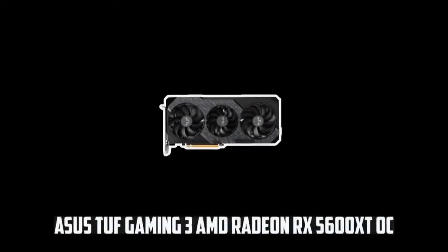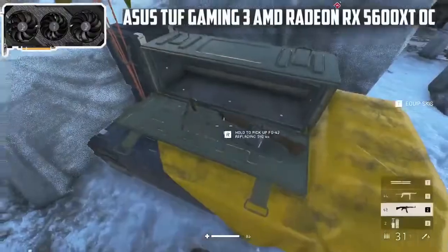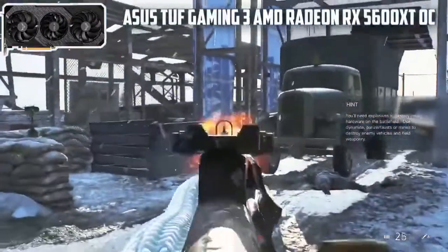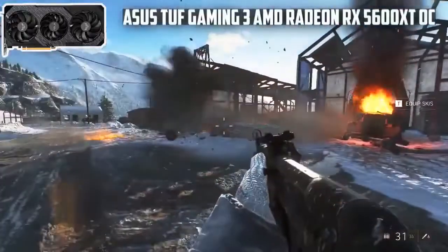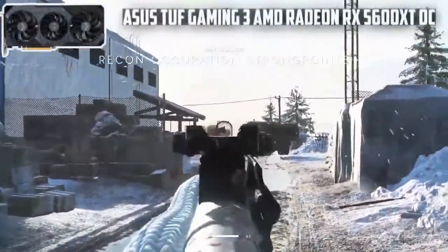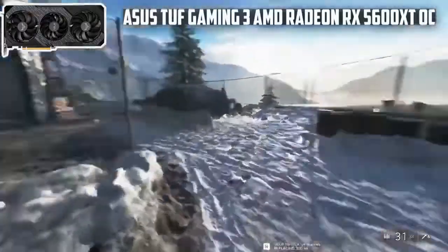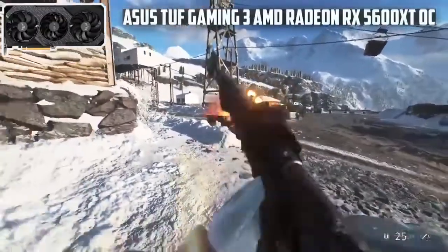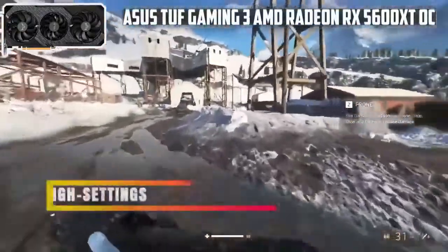At number 2, it's the Asus TUF Gaming 3 AMD Radeon RX 5600 XT OC. It's no surprise to see Asus appearing consecutively for the second time on the list. For the AMD Ryzen 5 3600, Asus GPUs have always been highly compatible. The GPU comes with its overclocking profiles, which you can switch between for variable gaming performance. It also offers an axial tech design for propelling air at a decent rate. On top of that, you get tough compatibility testing that ensures the card will run perfectly in parallel with your CPU.